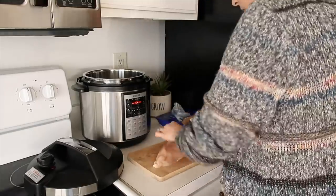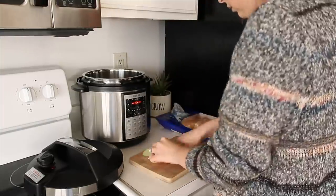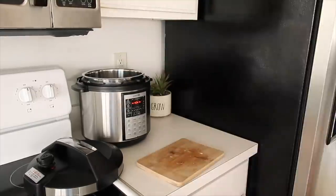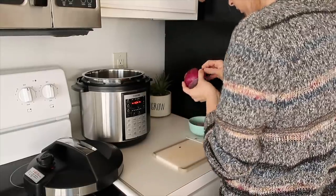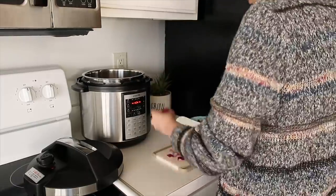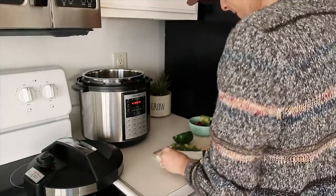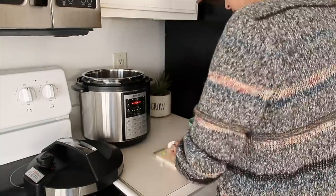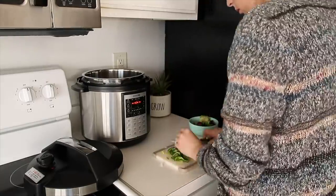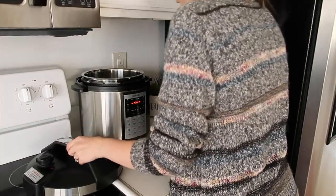I went ahead and cut up the chicken and put it in the pressure cooker to get it shredded up. Before adding it, I chopped the chicken into big chunks so it would be half shredded already and simple to break apart. Then I cut up the pepper and the onion into a diced size and added those to the chicken as well.